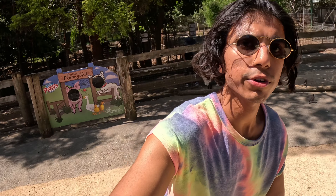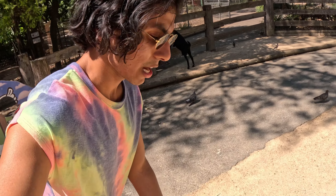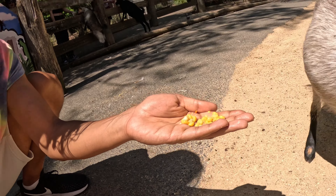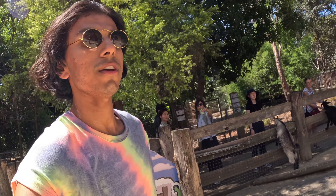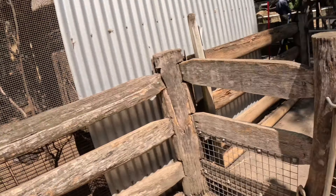One of my future pets is going to be a Nigerian dwarf goat, and today we're going to try to feed one. He does not want my food — a very picky eater. At least we tried — we tried to feed them, we tried to do a nice gesture. But sometimes these goats have their own minds. We actually had a great time in the farm.